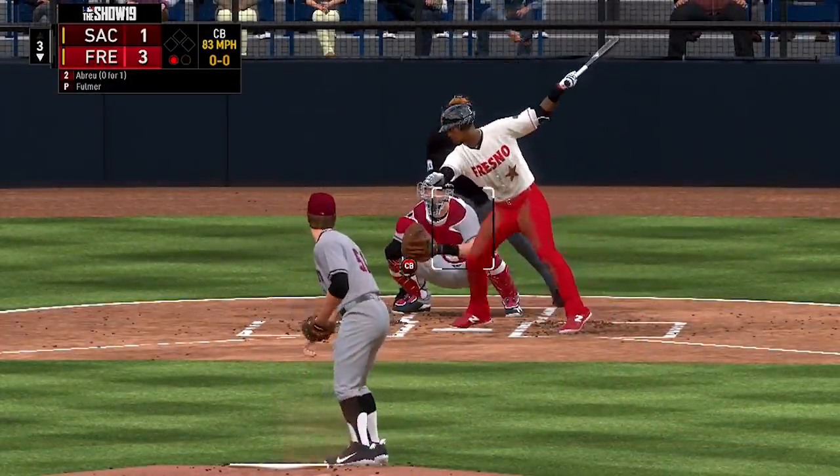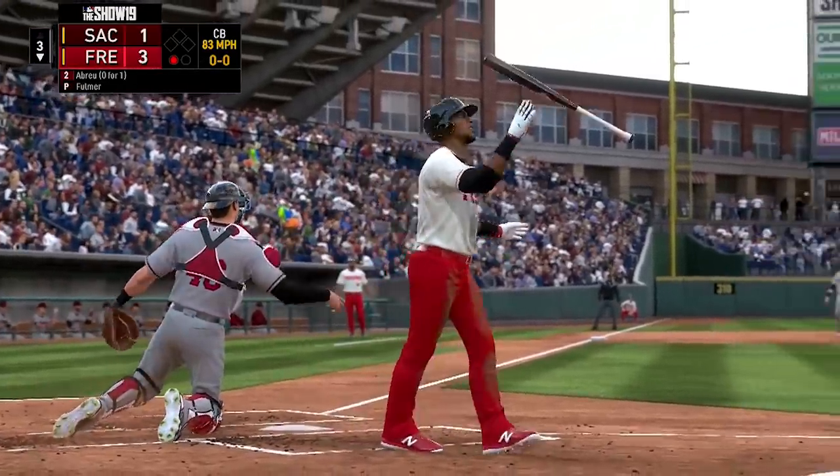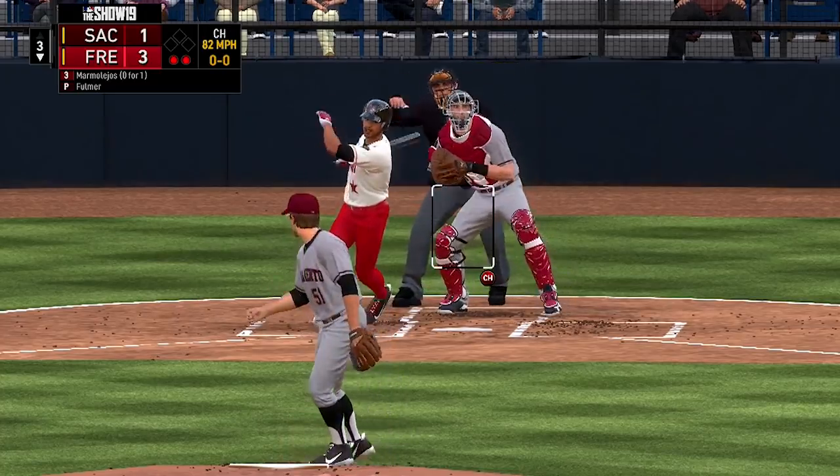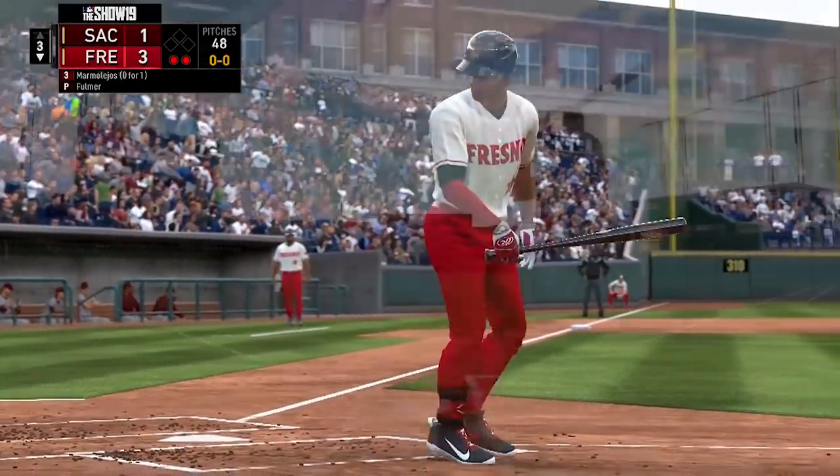Later in the game, bottom of the third, Abreu strikes out. Marmolejos comes up with a 1-2 count and he is also going down swinging.